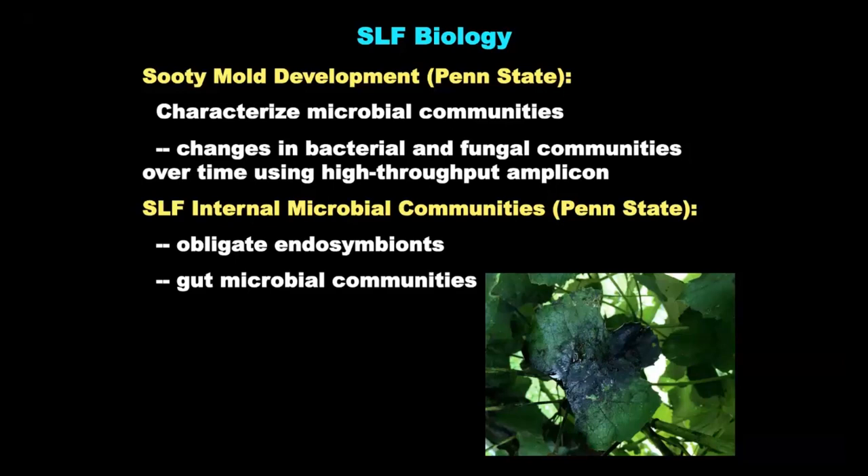Also with the microbial work: lanternflies have a microbiome — like any of us, they have bacterial agents in their gut that help them digest. But more importantly, lanternflies actually have organs that contain bacteria that have co-evolved with them over evolutionary time and feed them from the inside out. My lab is looking at this, and we're potentially interested in whether we can disrupt the transmission of these bacterial symbionts from parent to offspring — which might be a highly specific way to control lanternfly.